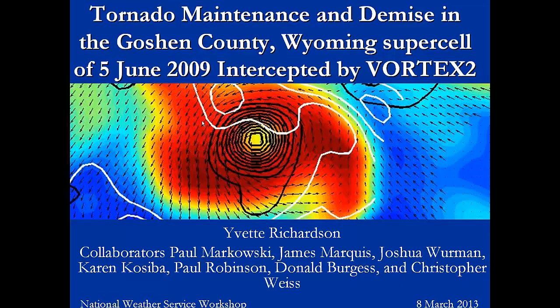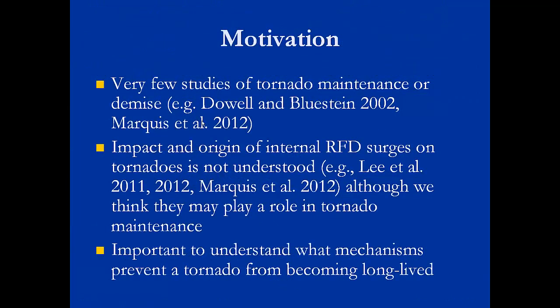Thank you. I know that Paul went over a lot of the theoretical interpreting, which is just perfect because I had to cut most of that out to shorten this. I just wanted to show some results from Vortex 2, some things that I've been looking at. I'm looking more at the maintenance and the demise phase of the Goshen County, Wyoming tornado. And all the pictures I'm showing were actually taken by Al Patrika, and I'm very grateful to him for letting me have them for research purposes.